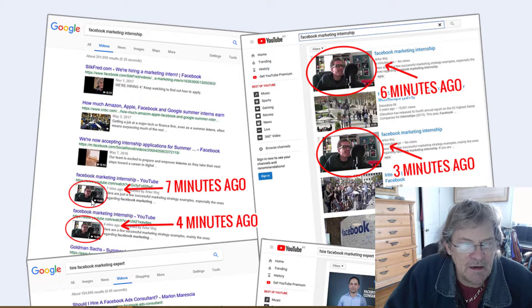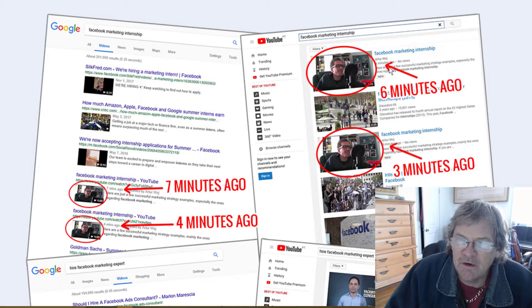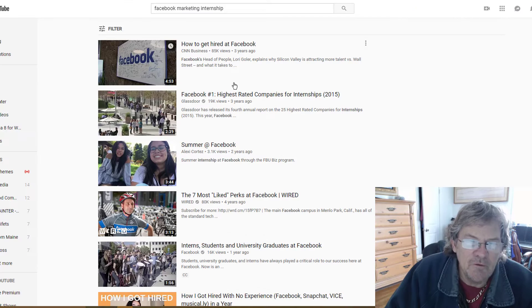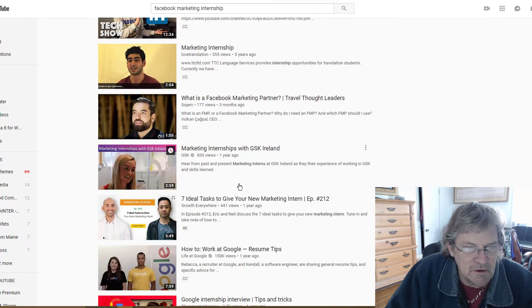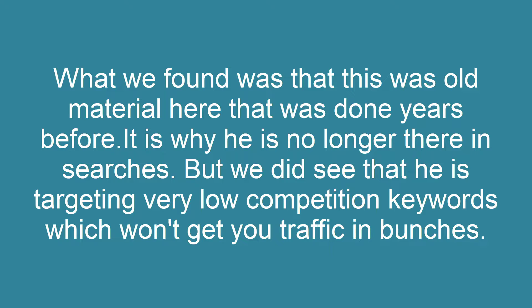Instead of buying it, we just did a quick search to see if we could find Art Flair — he's also got a different name. We looked up the titles shown in their samples, like 'Facebook marketing internship,' and if you look it up you won't see him anywhere. You can scroll as long as you like, he's just not there. The advertisements say he is, but we found he's using old material. These images are from long ago — when he came out with Traffic Extractor 1.0 — which is why he's no longer appearing in searches.